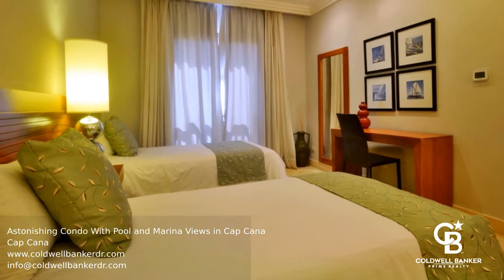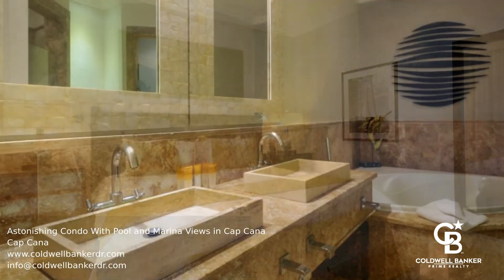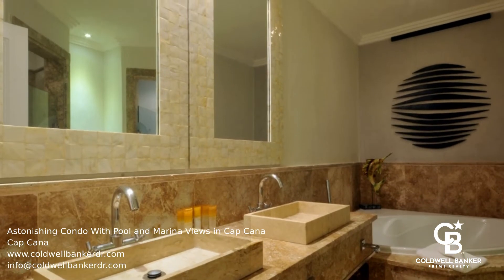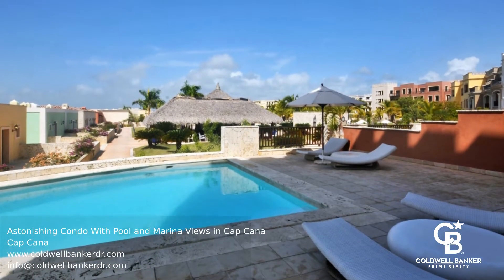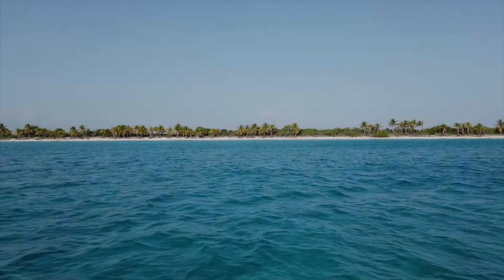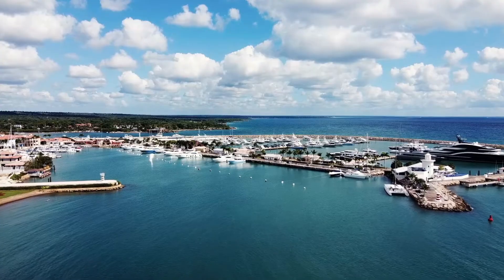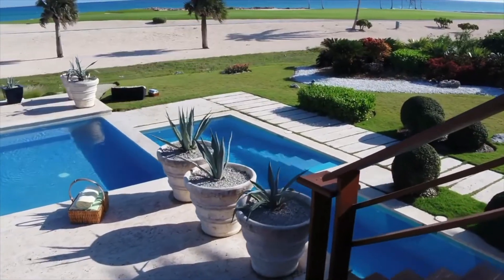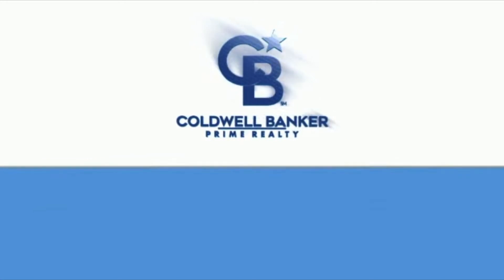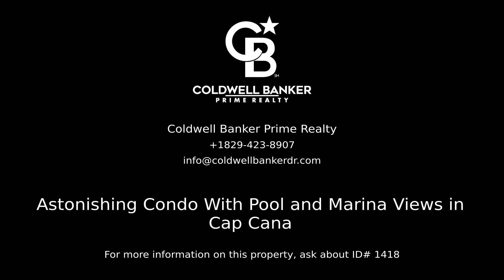Call us to find out more. Contact Coldwell Banker Prime Realty for more information on this listing.